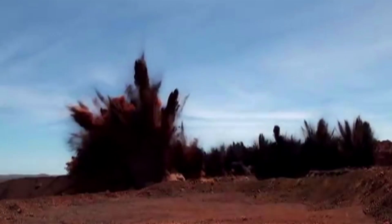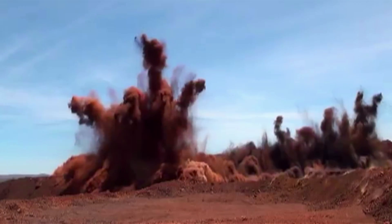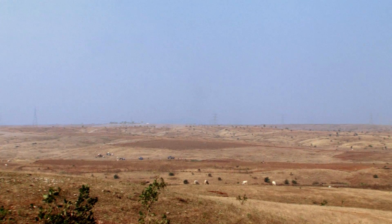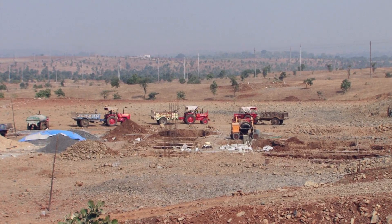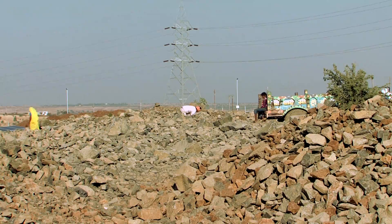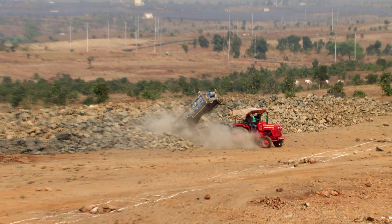Though blasting would have been the conventional option to even out the land, it was ruled out because of its adverse effects on the local flora and fauna. Moreover, it would have created a 10 meter high, 25 acre wide landfill site.